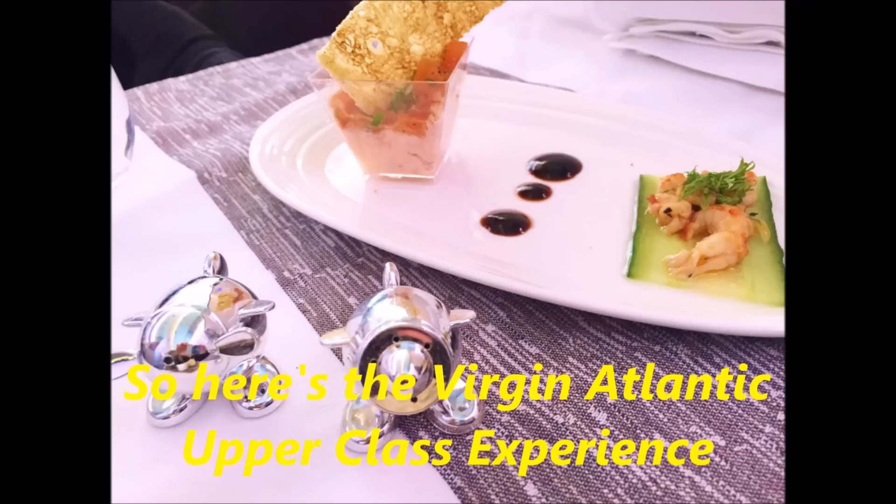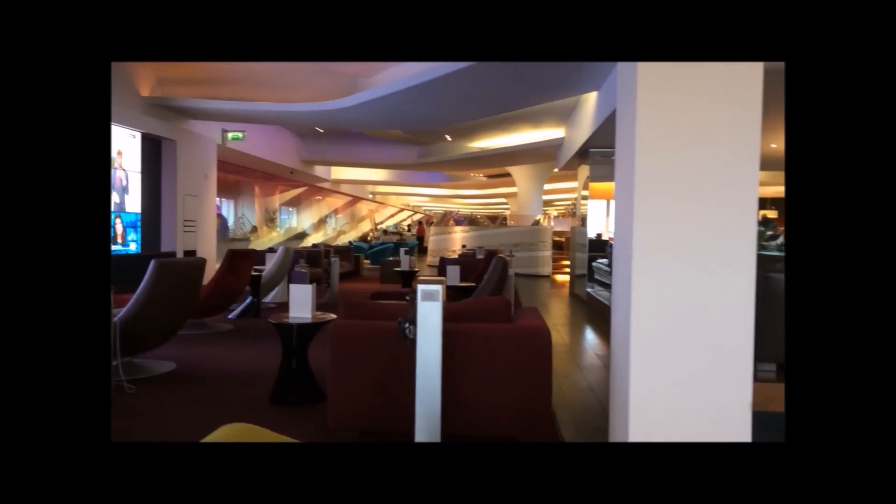There are two levels to VA Upper Class. There is the limo option, which will pick you up and drop you off from your home on an open ticket. Alternatively, you can make your own way to the airport, which is usually significantly cheaper.